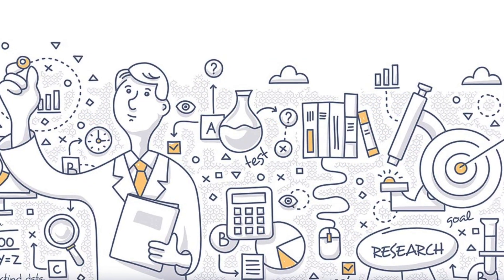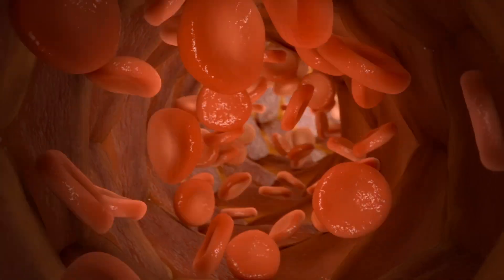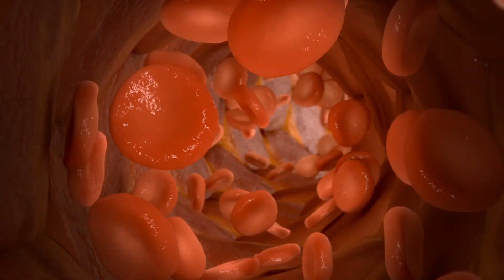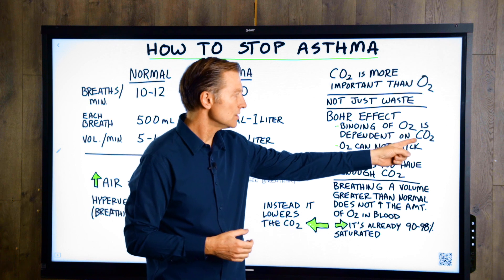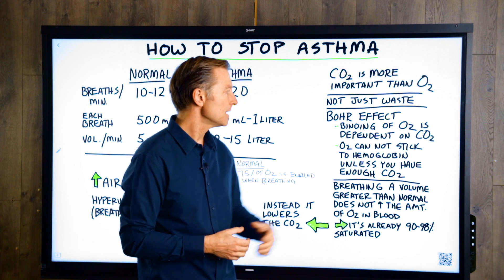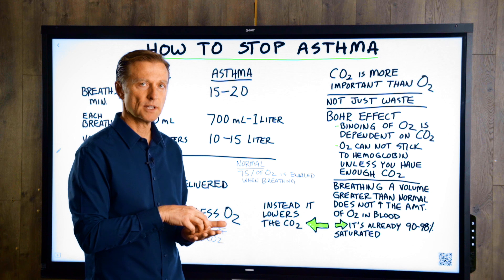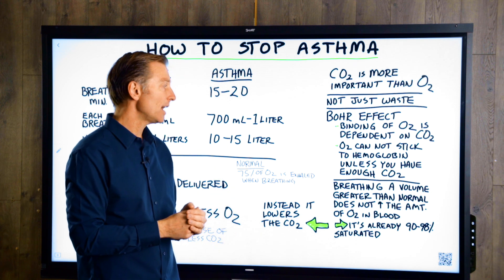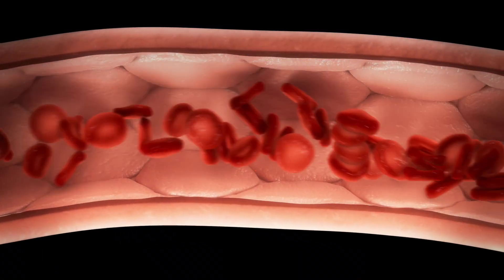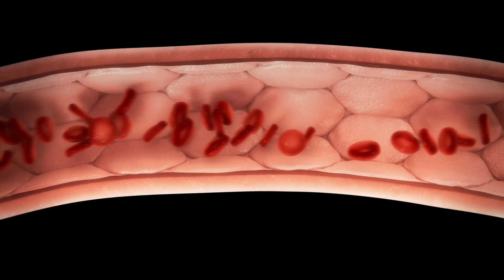The Bohr effect is an observation by Dr. Bohr that the binding of oxygen in your blood — in the hemoglobin — is dependent on CO2, carbon dioxide. In other words, oxygen cannot stick to hemoglobin in your blood. It can't be carried into the blood unless you have enough CO2. That's a pretty interesting piece of data that I didn't know until recently.